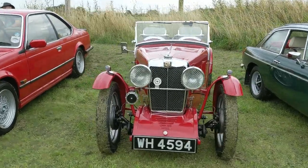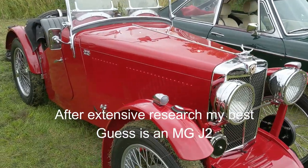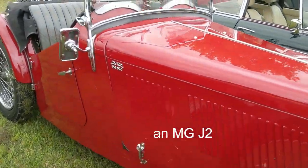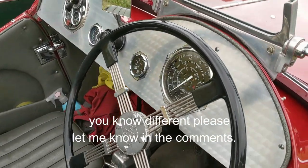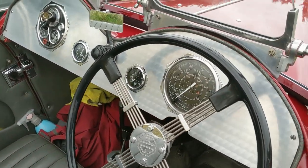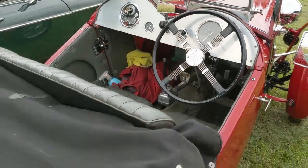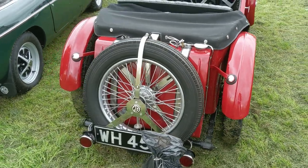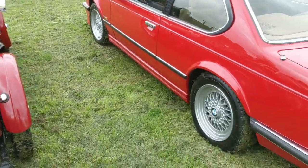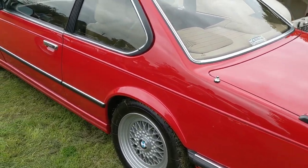Is that an MG TC? Again, my knowledge of cars of this era is very, very sketchy indeed. I do have a die-cast model at home of one of these because it was a car that my grandfather always wanted to own and sadly never did.